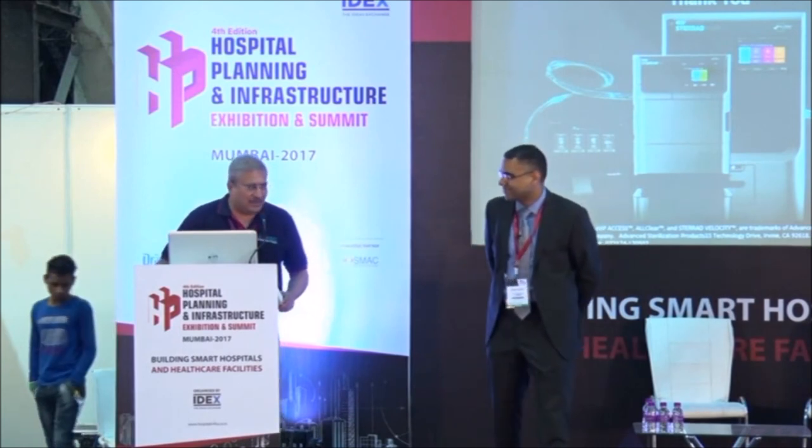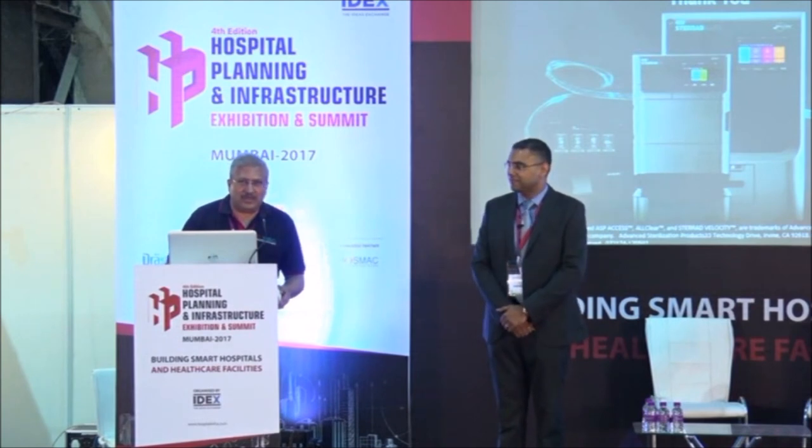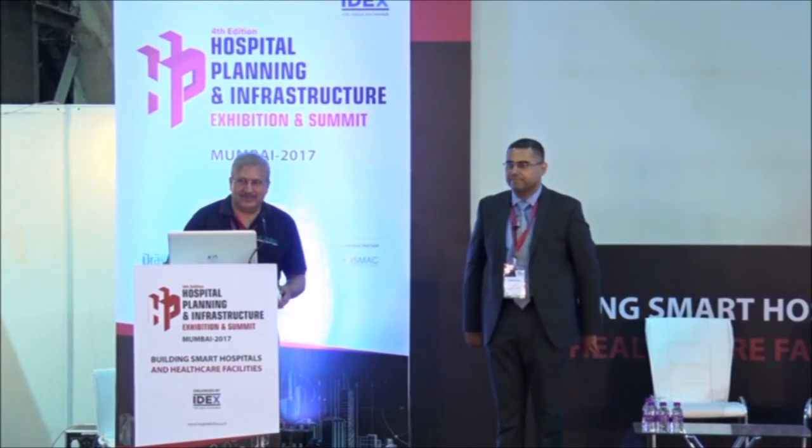Thank you, Sameer. Mr. Vikasvich, MD IDEX, is called upon to felicitate Sameer.